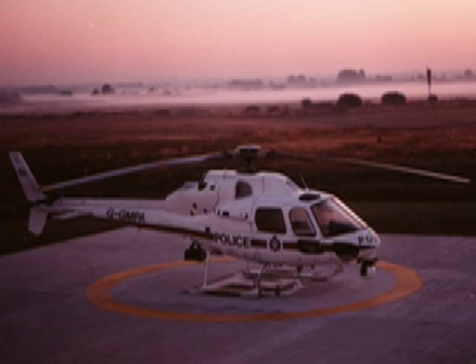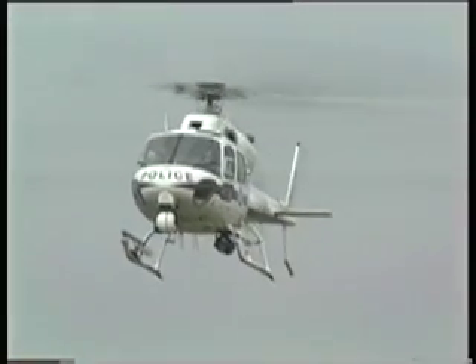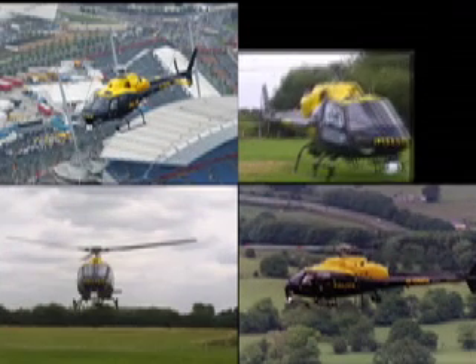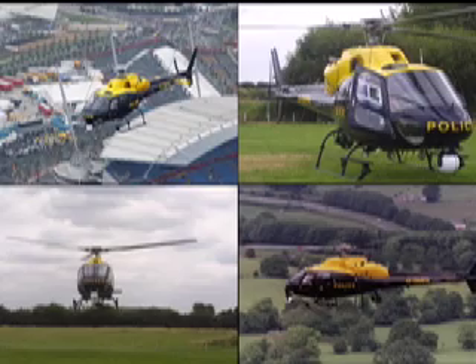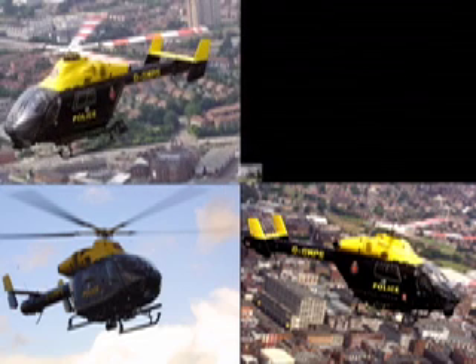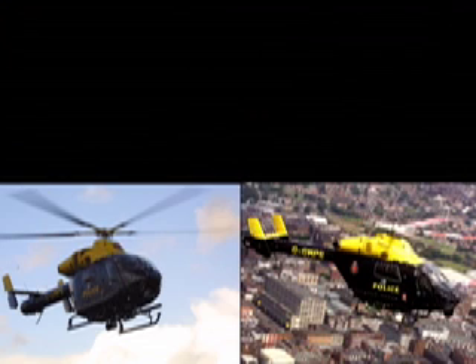In 1989, Greater Manchester Police became involved in air support with the purchase of a twin squirrel helicopter, which over a period of nearly 12 years flew more than 10,000 hours and helped to capture more than 3,500 prisoners. However, times move on, and in 2001 the force replaced this ageing aircraft with a new MD902 helicopter, which we are going to introduce you to now.